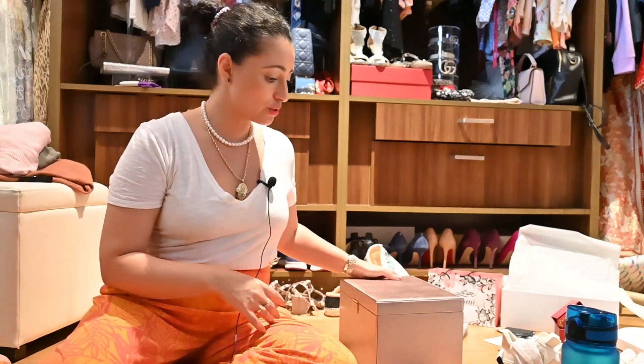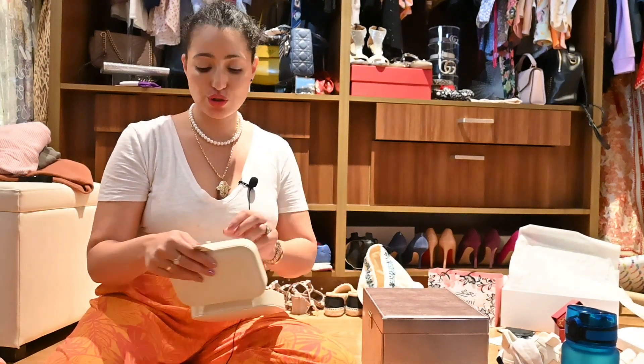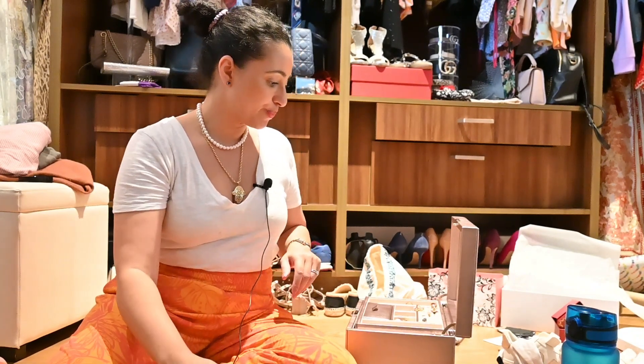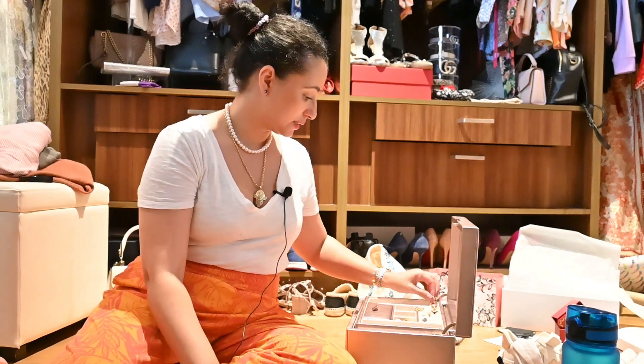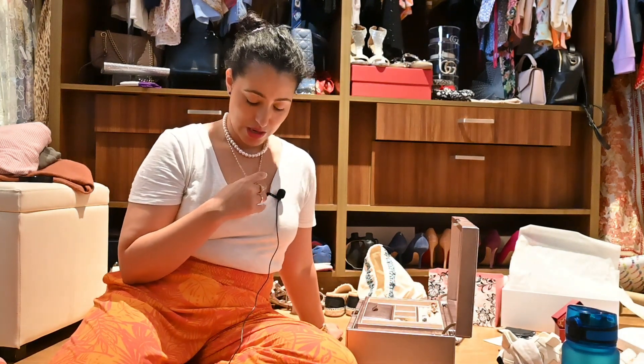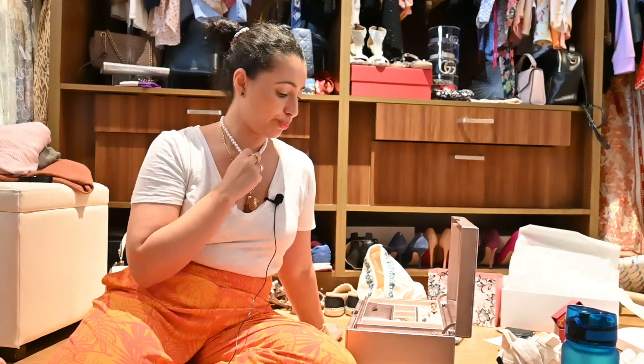The pink suitcase is closed and my husband already took it downstairs. Now I just need to pack some jewelry. This is my big jewelry box — I think I'll keep these blue ones since I have a lot of blues and pinks in my outfits. I'll probably take this necklace and just wear it, along with the pearl earrings.